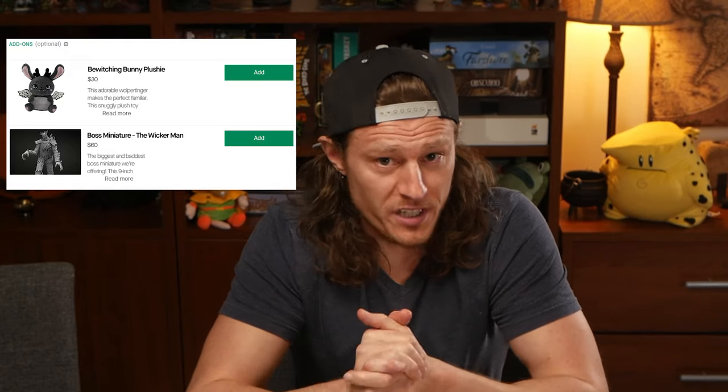On the next page, you will be able to select additional add-ons to include in your pledge. Is your favorite set of dice not included in the base tier that you selected? Just add it on! For each product you want to include, click the Add button and the item will be added to your total pledge.